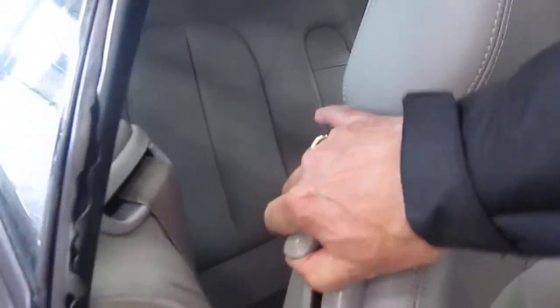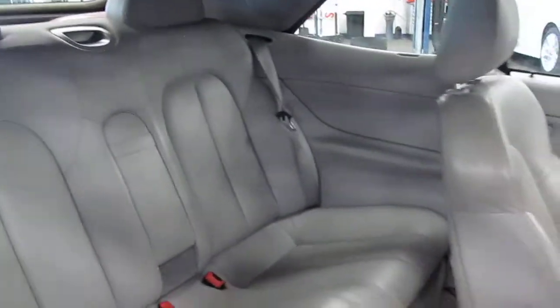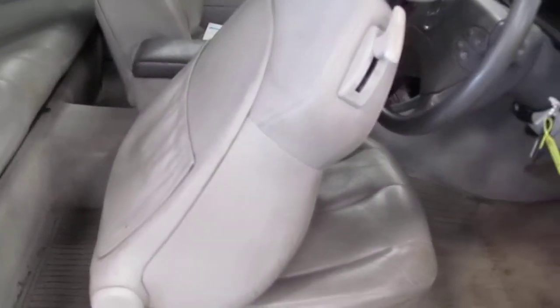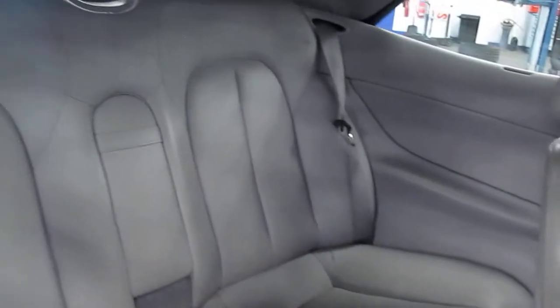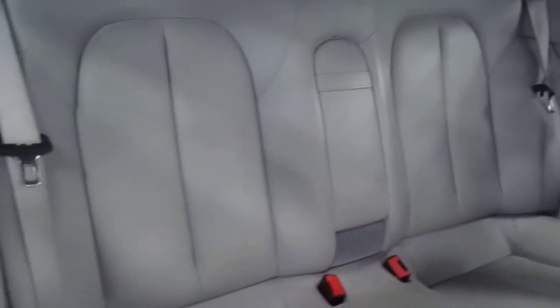In the rear of the car, it still has the automatic electric seat adjustment, which is marvellous and still works. The leather on the seats is in good order — just very dirty.